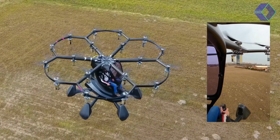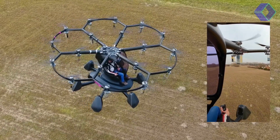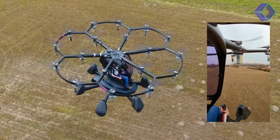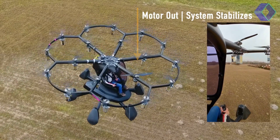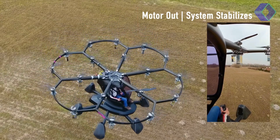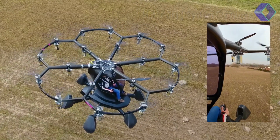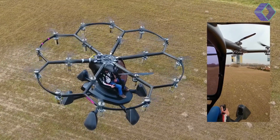The aircraft's cruise speed of 45 miles per hour, with a maximum speed of 63 miles per hour and a flight time of up to 15 minutes, ensures a thrilling yet manageable experience for pilots. HEXA by Lift Aircraft is more than just an aircraft — it's a gateway to a new era of personal aviation, where the freedom of the skies is accessible to everyone.